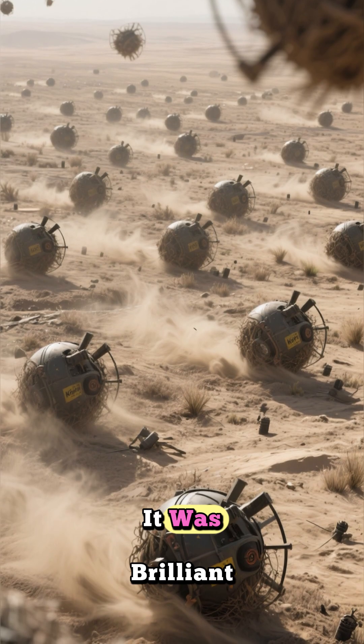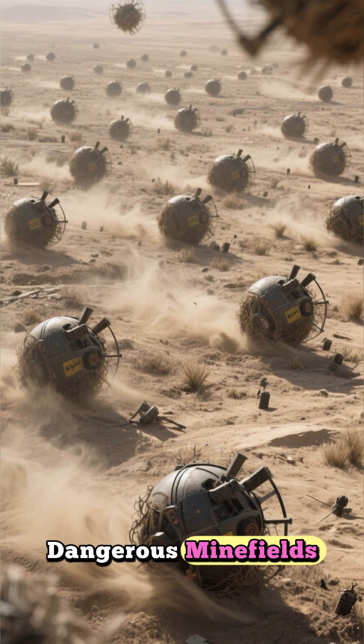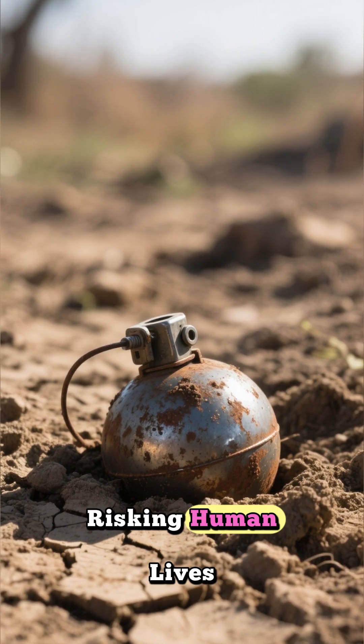The plan was as simple as it was brilliant: release hundreds of these wind-powered devices into Afghanistan's vast and dangerous minefields and let nature take care of the demining process. It's a way to clear these deadly weapons without risking human lives.